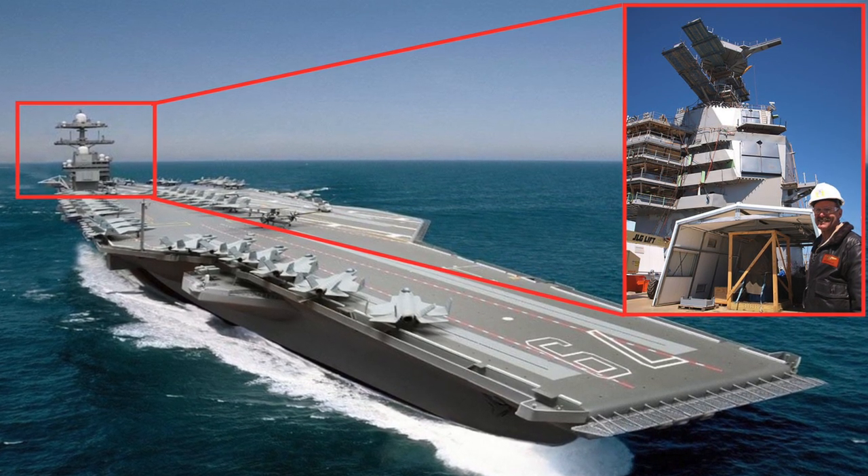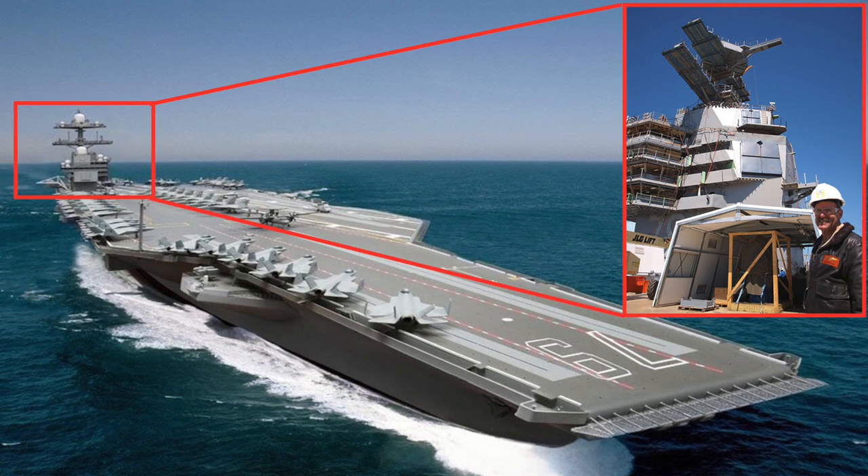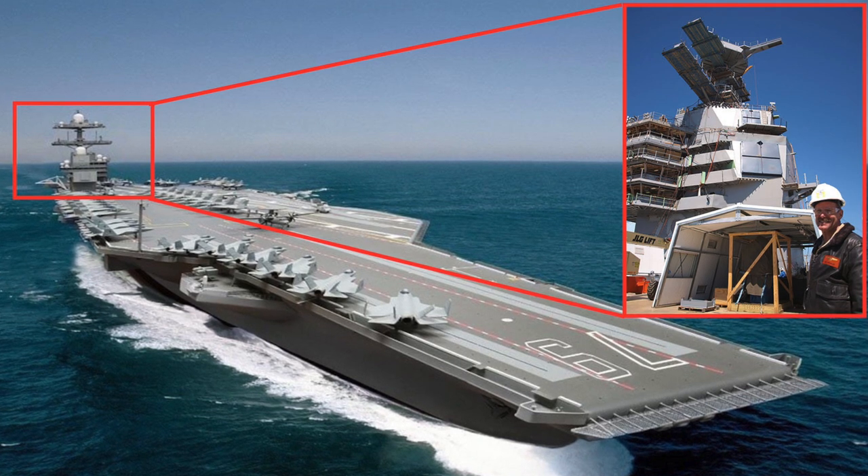Also, the island is kept smaller by replacing 6-10 radar antennas with a single six-faced radar.